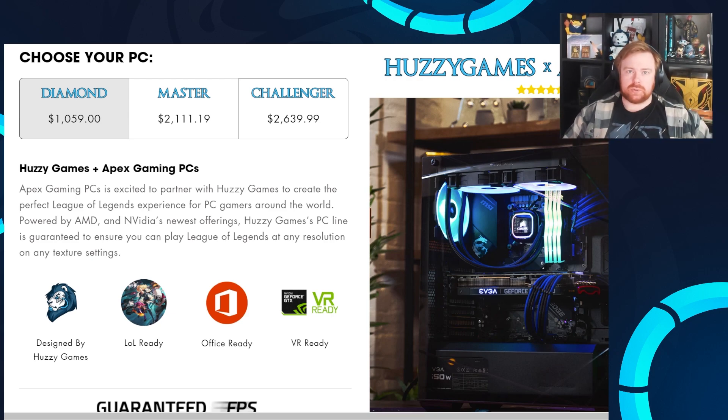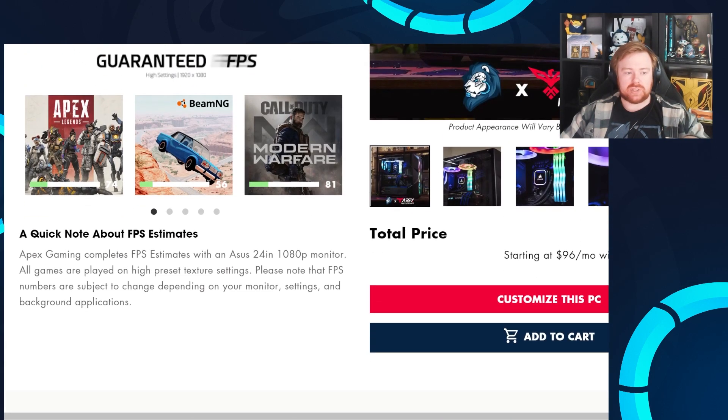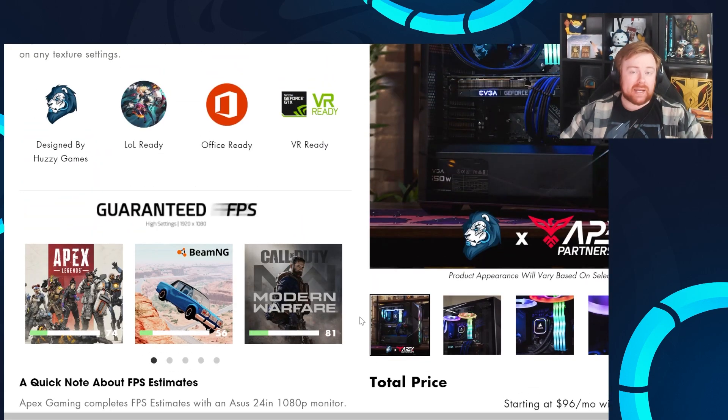These are kind of offshoots from my custom PC from Apex, which is why they're AMD-based CPU PCs, the same as mine. If you're in the market, please check it out — all of them are customizable. If you click that button you can change different things about them. Finance is available.